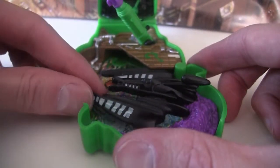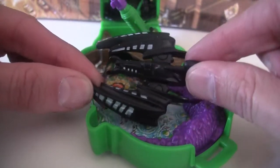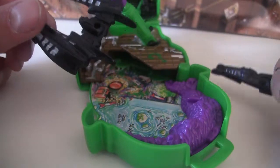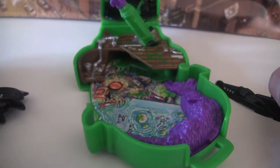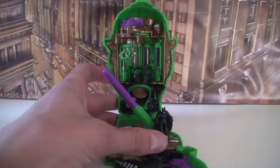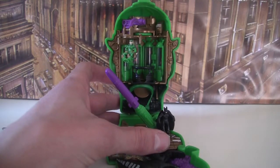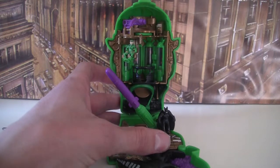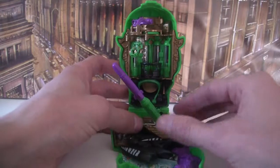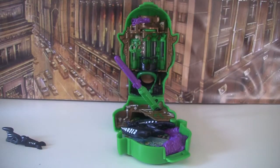The Batwing can come off and you can hover it around as the Batsub. I'm going to be covering the two extra vehicle and character packs they also did for this series next. But that is the Riddler playset — let's get the Batman playset up next to it.